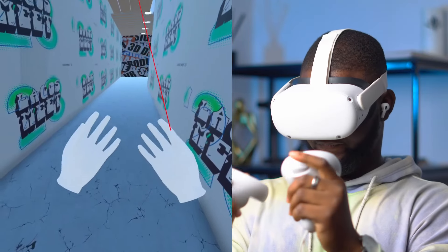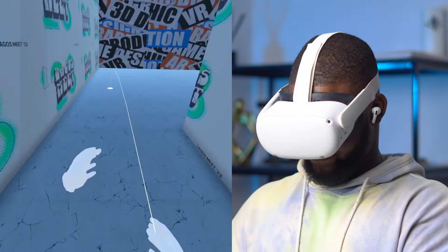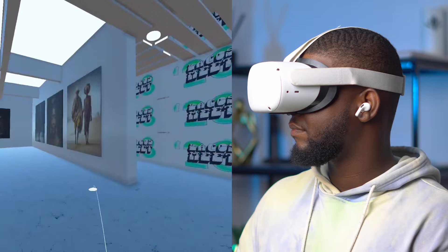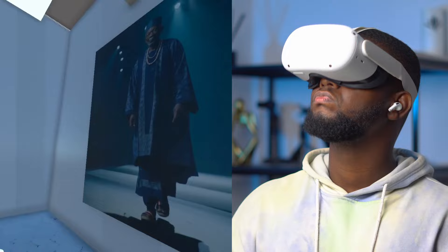Hey guys, welcome back to my YouTube channel, it's Creative Sav here. This is quite different from my usual YouTube videos, but I wanted to show you a recent VR project I worked on in about a week. It's an art gallery — an art exhibition type project. I worked in collaboration with the Lagos Meet team, their XR team, to create this for the event.